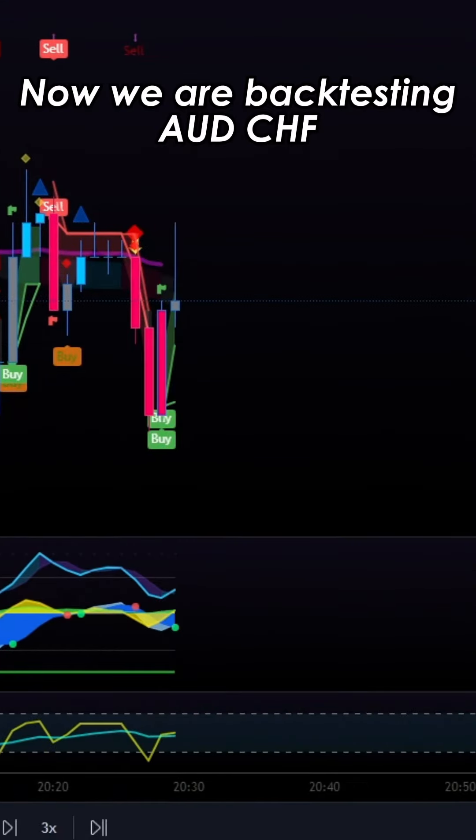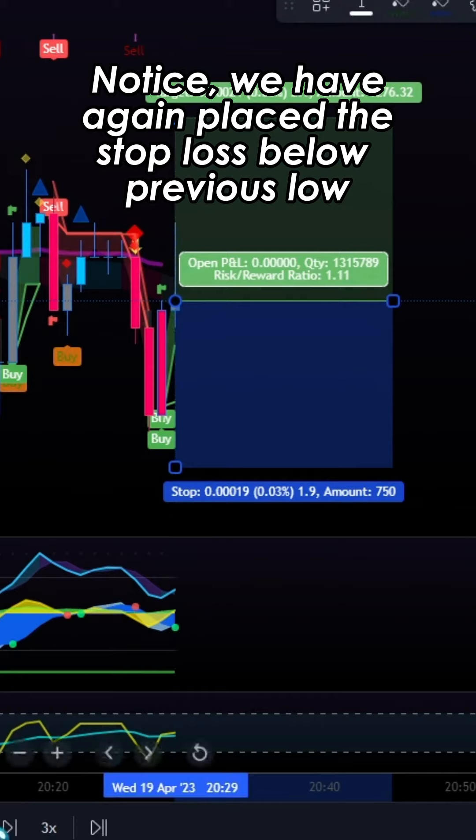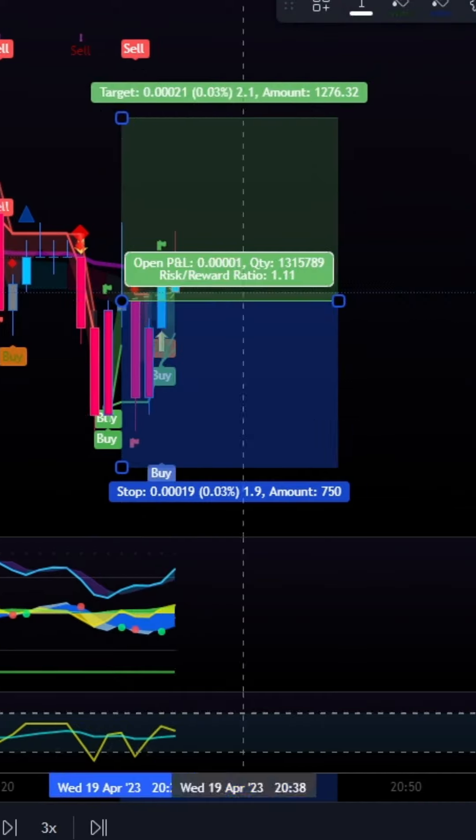Now we are back-testing USD/CHF. Notice we have again placed a trade, with the stop just below the previous low.